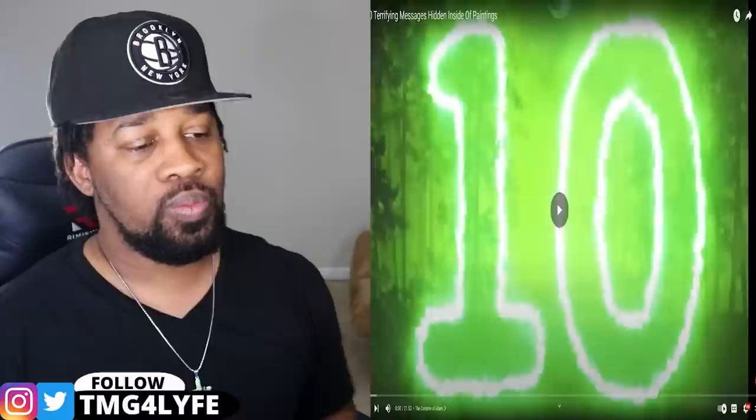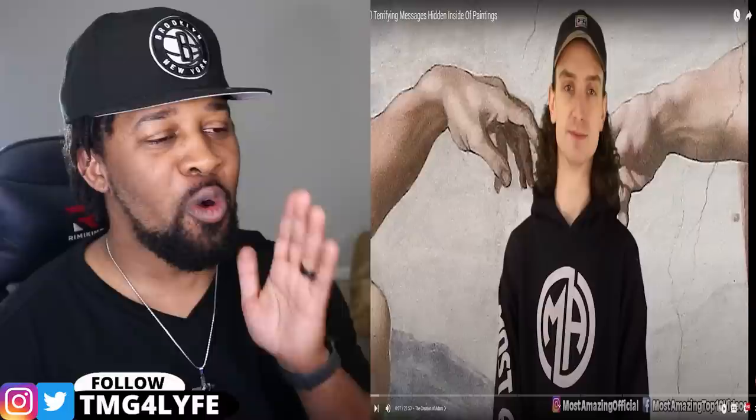All right, if you know what to do, hit that subscribe button, join the fam. We're going to check this out. Kicking off the list at number 10: The Creation of Adam. We'll start this list off with one of the most famous paintings of sculptor and artist Michelangelo. That's just weird — we just had this whole video on Adam. Do y'all believe in coincidences?